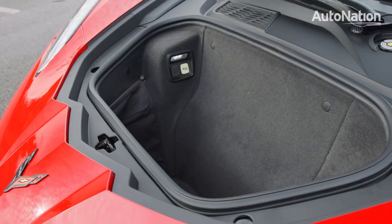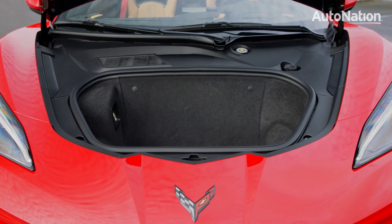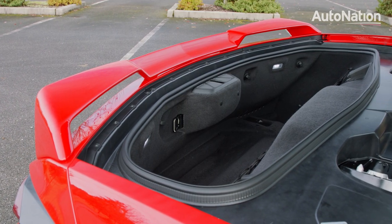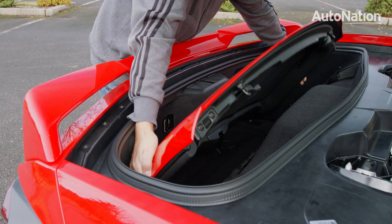There are two major storage areas in the Corvette — one in the front where the engine used to live, and the second is in the back. This back bin is large enough for a small bag of golf clubs, and it also stores the removable top.